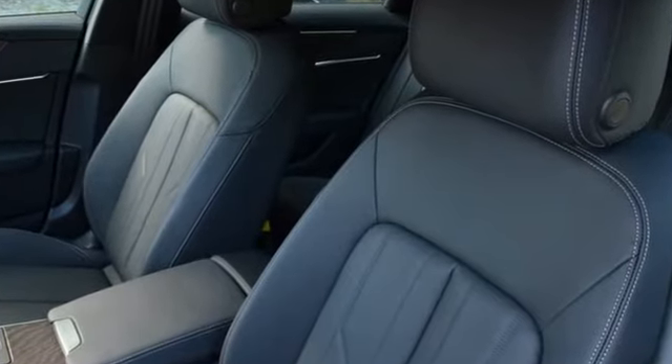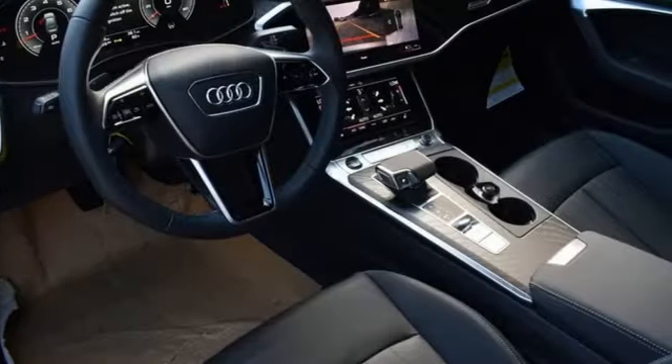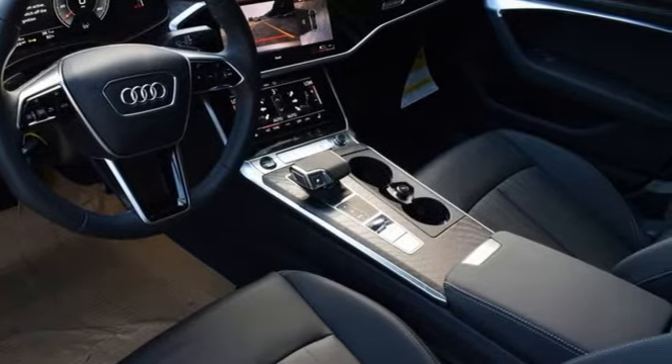Audi forges sophistication and performance into each iconic vehicle. The time is now — see it for yourself today.